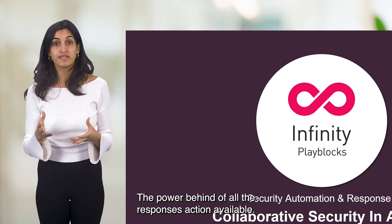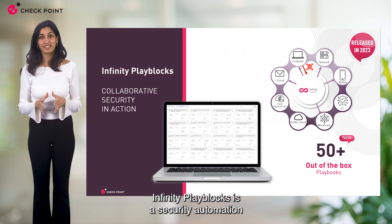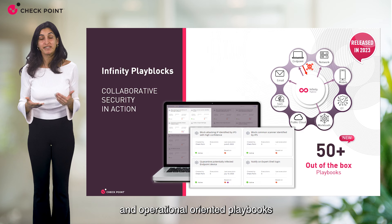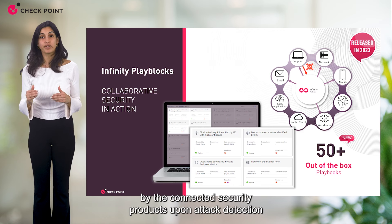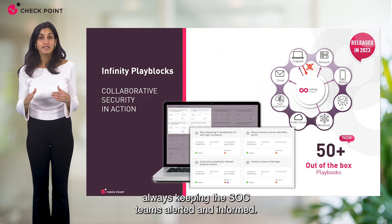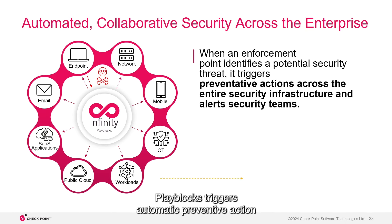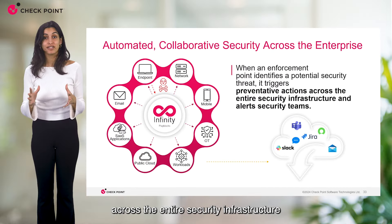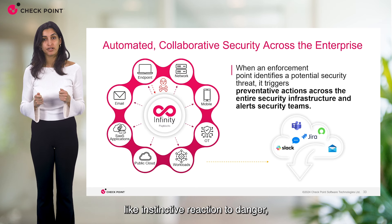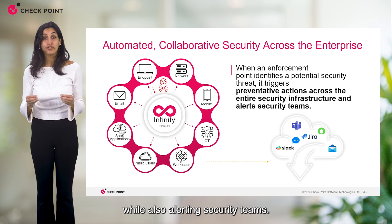All of these preventive actions are enabled by the power of Infinity Play Blocks, the engine behind all response actions available. Play Blocks is part of the XDR XPR solution, but it also comes as a separate platform. Infinity Play Blocks is a security automation response platform for collaborative security that offers out-of-the-box security and operational playbooks automatically triggered by connected security products upon attack detection to contain threats and prevent future attacks, always keeping SOC teams alerted and informed. The moment a single enforcement point identifies a potential security threat, Play Blocks triggers automatic preventive action across the entire security infrastructure and immediately alerts security teams.